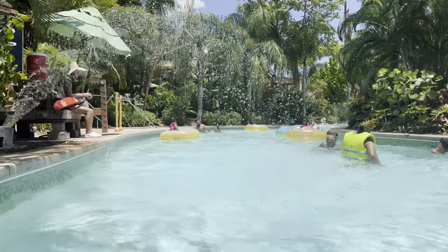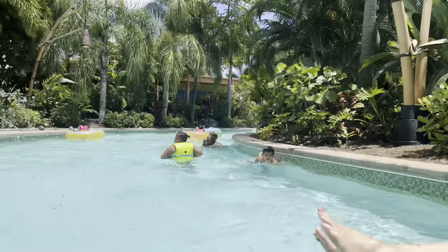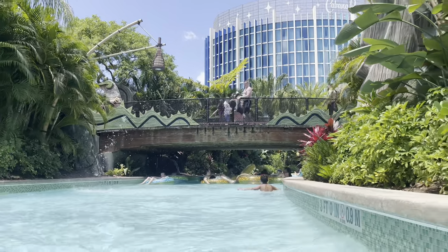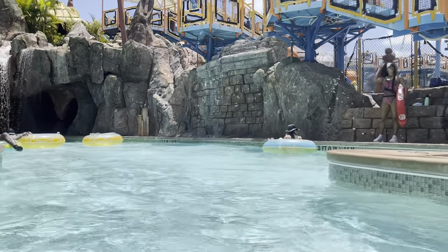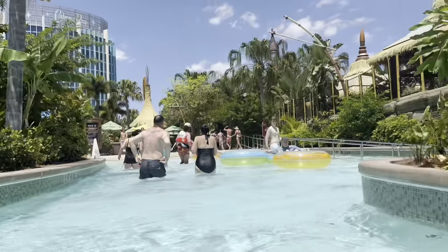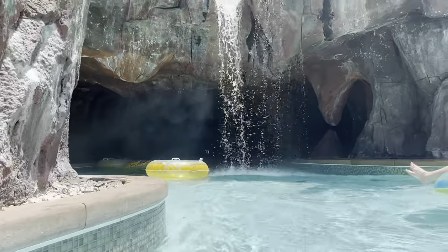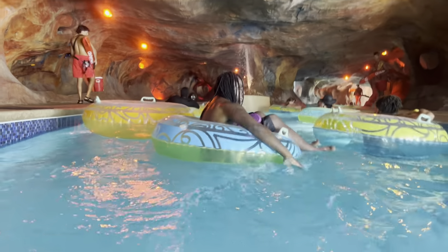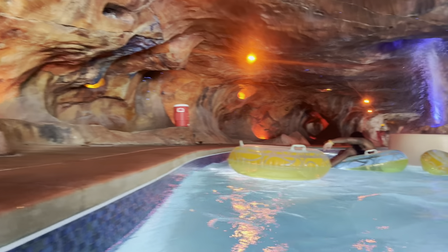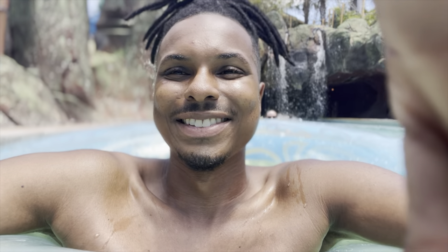I'm trying not to get my hair wet, literally dodging all the water. I really don't think I've ever done this part before — it's so peaceful. I don't know if I should go in the cave... there's another entrance. We're gonna avoid the water though. I love Volcano Bay even more! That was great, very relaxing. Okay, so I survived — hair not wet, just gotta be a little strategic.